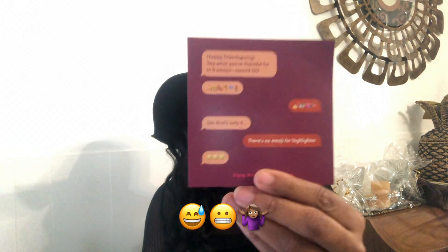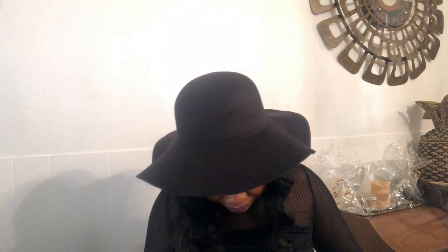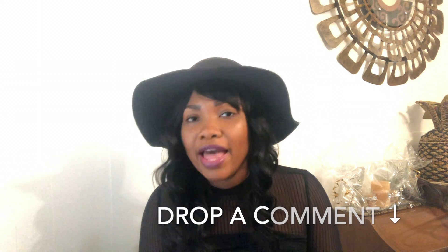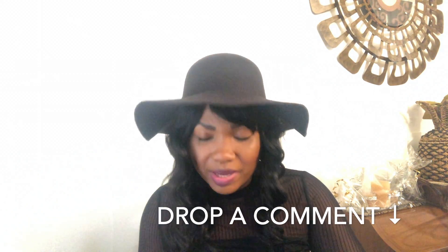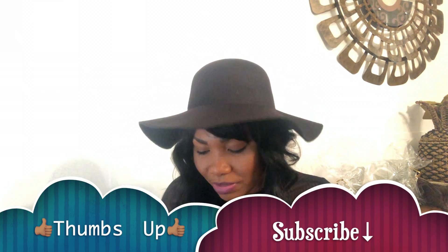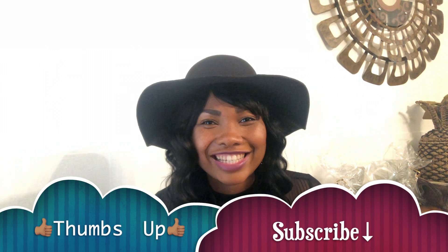That is all I have in this month's glam bag. The little info card inside says Happy Friendsgiving. That is what is in this month's glam bag! Thank you guys so much for watching. Don't forget to drop a comment below letting me know what you think of all these products if you've tried some of them before. I also have a viewers choice video coming up, so please let me know what type of video you'd like to see me do next — you can leave that in the comments or send me a message on social media. Thanks for watching, until next time!